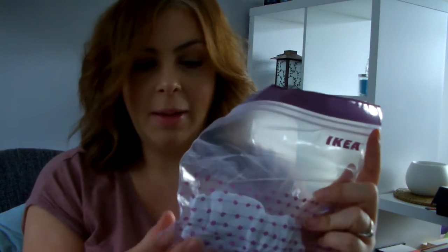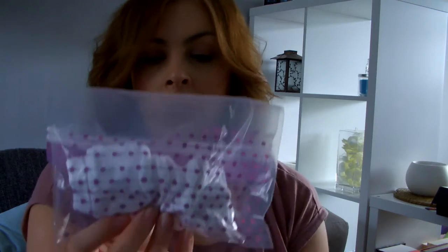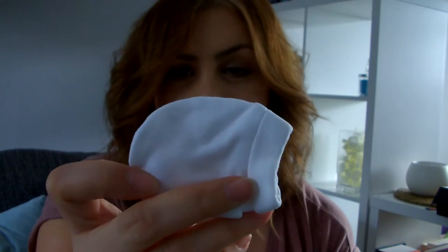In an Ikea ziploc bag I've got some scratch mitts — plain white, from Primark, and really inexpensive, maybe a pound for three pairs. These bags are great by the way if you ever go to Ikea — really handy for keeping small things together in your baby bag. I imagine scratch mitts are the kind of thing you're probably going to lose, a bit like baby socks, so I thought I'd just get the inexpensive ones and keep them all together.